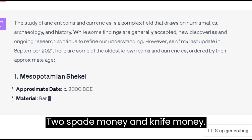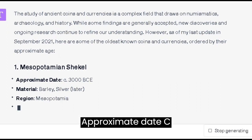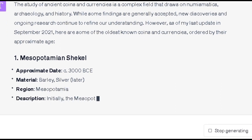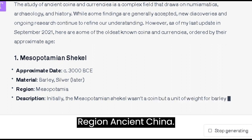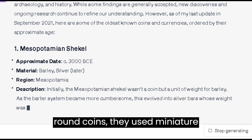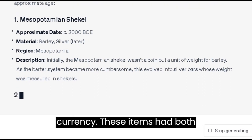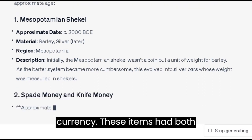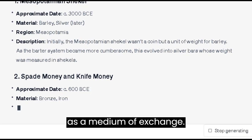Number 2: Spade money and knife money. Approximate date: c. 600 BC. Material: bronze and iron. Region: ancient China. Before the Chinese introduced round coins, they used miniature replicas of spades and knives as currency. These items had both intrinsic and symbolic value, serving as a medium of exchange.